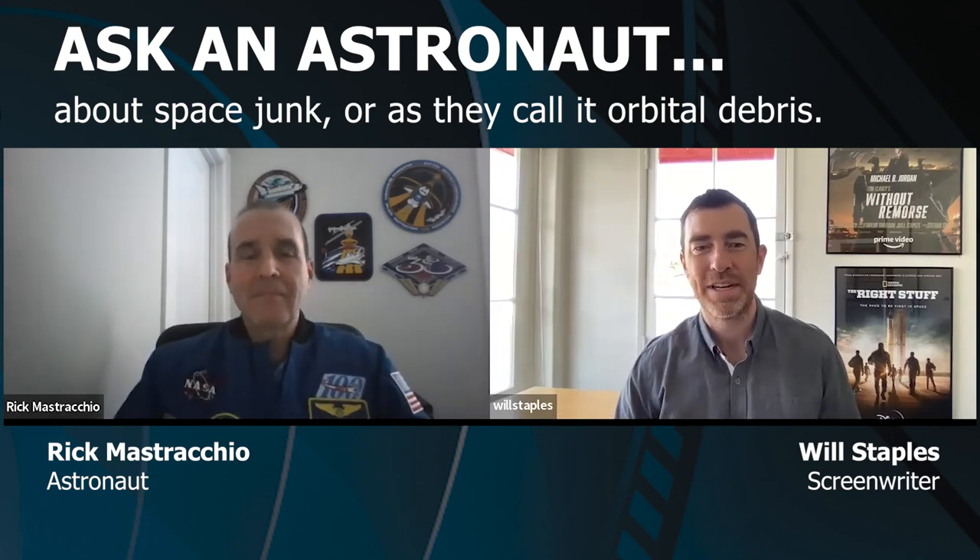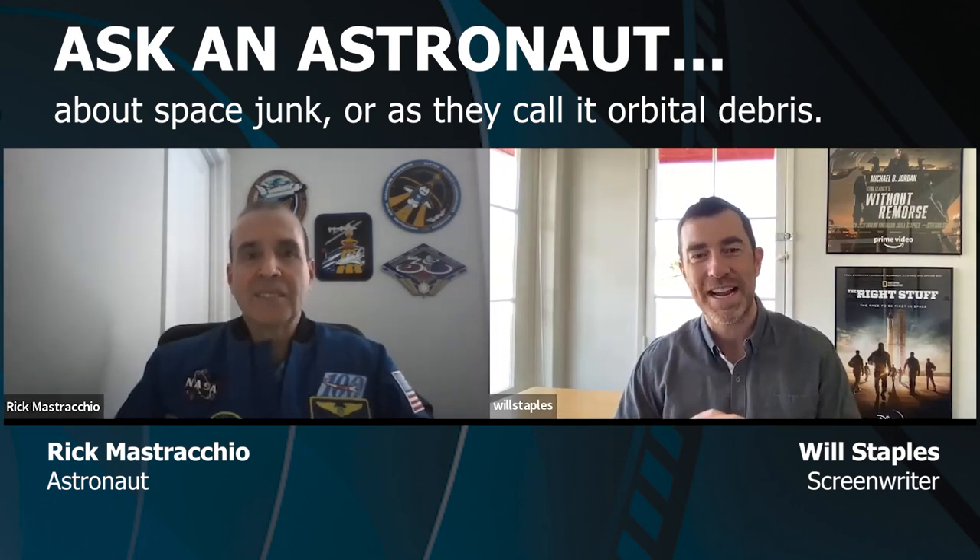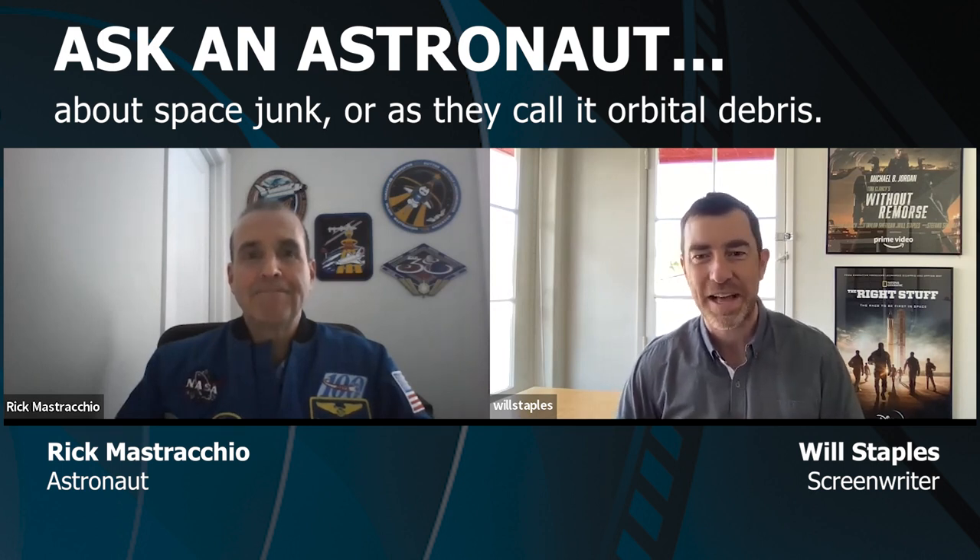Let's talk about space junk and debris. You've got thousands of tiny and large objects whirling around at tens of thousands of miles an hour every which direction. When you're up there in space, how much of a concern are all these floating bullets?